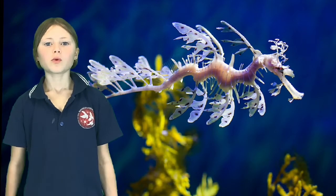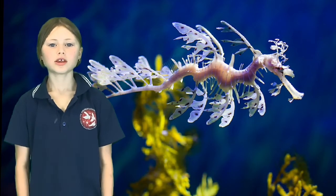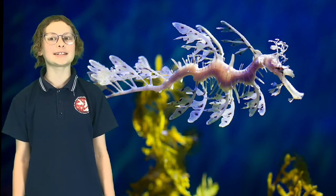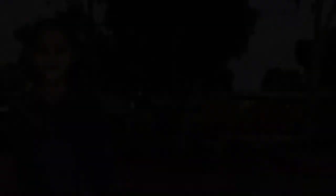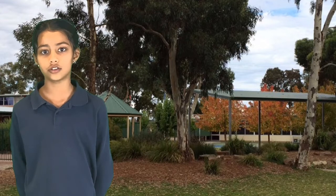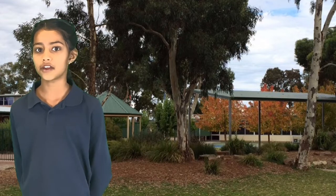You might wonder what you can do to help the leafy sea dragons. We all play a part in saving this magical creature — we can all make a difference. Choose to bring nude food lunches and try not to use single-use plastics. When you are shopping, you can help your parents choose products that are packaged in cardboard or paper rather than plastic.